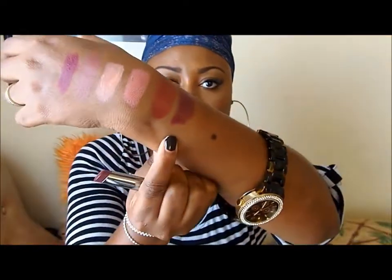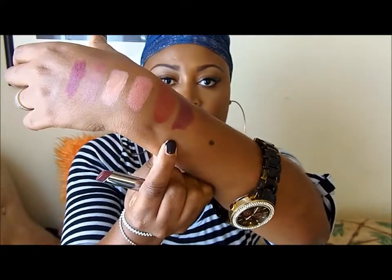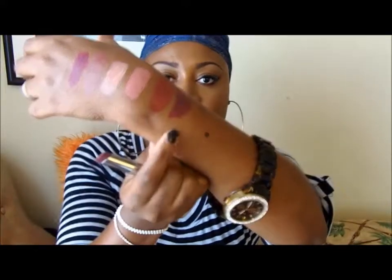The next lipstick is by Mary Kay — it's from the True Dimension lipstick line. The name of it is Mystic Plum. I really love this, you guys — it's a really deep plum berry color. It's really creamy and rich in color. This one is $18. If you are interested in purchasing any Mary Kay lipstick, comment below and let me know because I can get you a great discount.